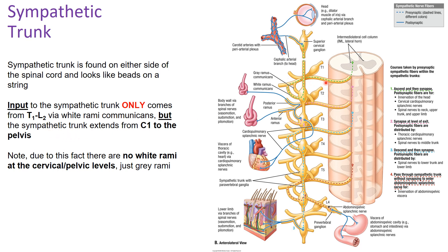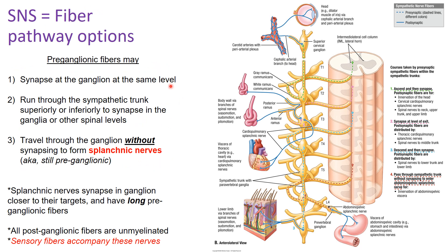White rami communicantes allow fibers to go from your spinal cord into the sympathetic trunk. Since these only come from T1 to L2, you will not have white rami communicantes at the cervical or pelvic levels — just the gray rami. Looking at the fiber pathway options, pre-ganglionic fibers always start from the intermediolateral cell column, go through the ventral root, form a spinal nerve, and then enter the sympathetic trunk via the white rami communicantes.